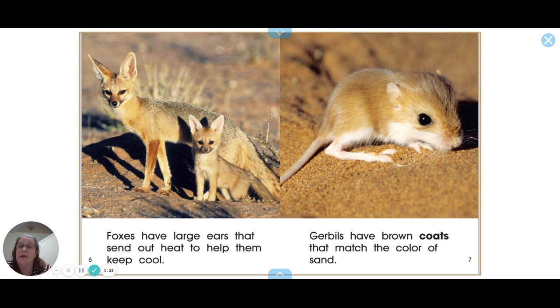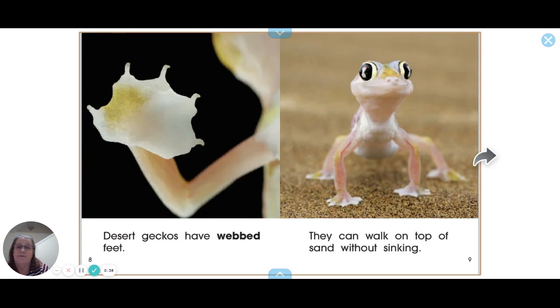Foxes have large ears that send out heat to help them keep cool — those are called fennec foxes. Gerbils have brown coats that match the color of sand, which helps them hide in their environment and protects them from predators.